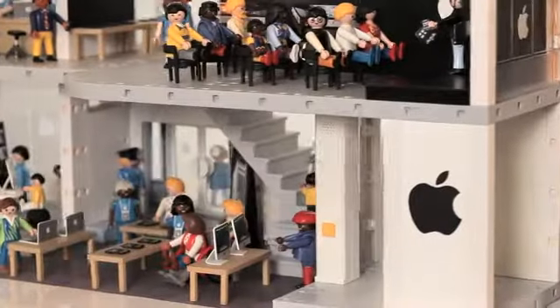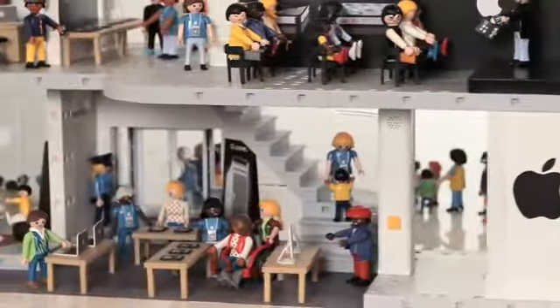When Apple approached us with a dilemma, we brought our best minds to it. We are very happy with the result. Introducing the all-new, insanely great toy for a brand new generation of humans: the Playmobil Apple Store.